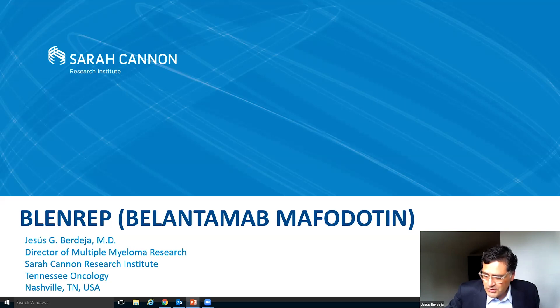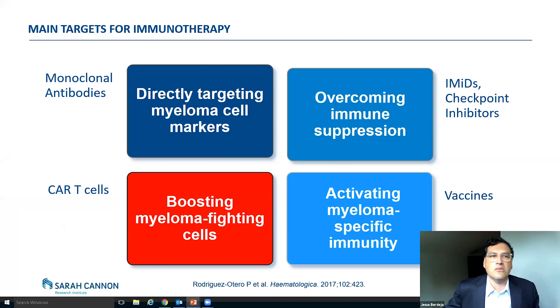Just newly FDA approved. But before I actually go into Blenrep, this is a type of immunotherapy. And I think it's always nice to think about when we say immunotherapy, what we're talking about. So here I put sort of the different things we can do in terms of using our immune system to help it fight myeloma. And one of the things you can do, of course, is you can target the myeloma directly. And usually we do that with monoclonal antibodies, which Blenrep is one of them.